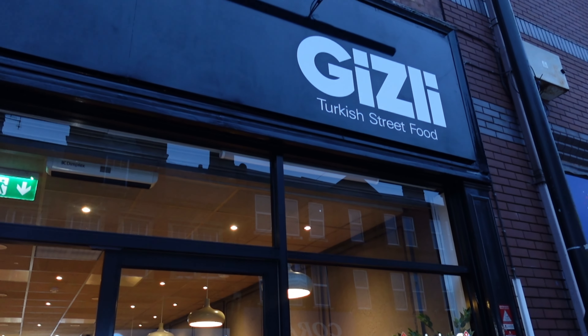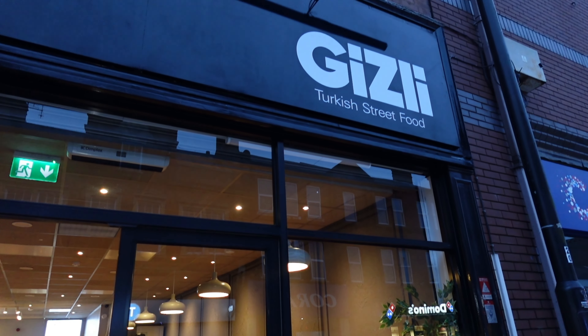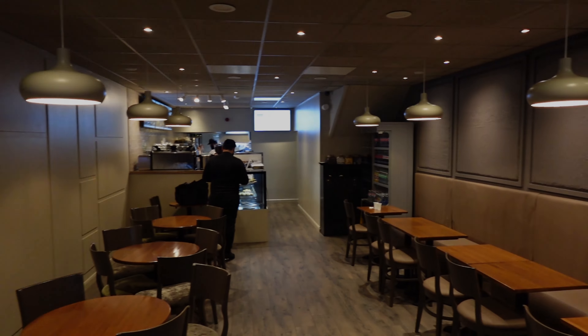They do quite a lot of stuff. They've got amazing lamb down there, some chicken as well, and they also do some amazing baklava milkshake — something unique, something different. And I want you to come down to check this place out. It's only been open for weeks. This place is called Gizli. Let's not delay — let's go inside and see what this new Turkish street food place are cooking.